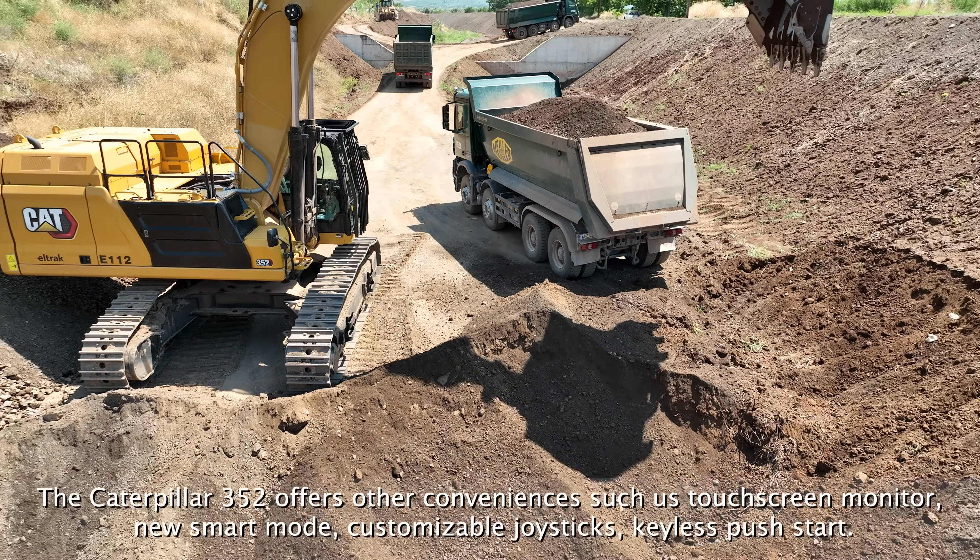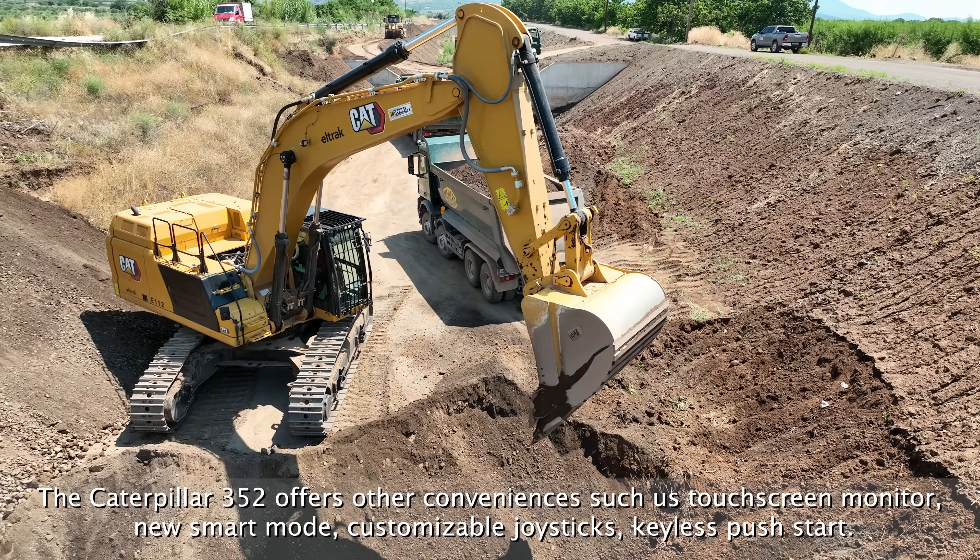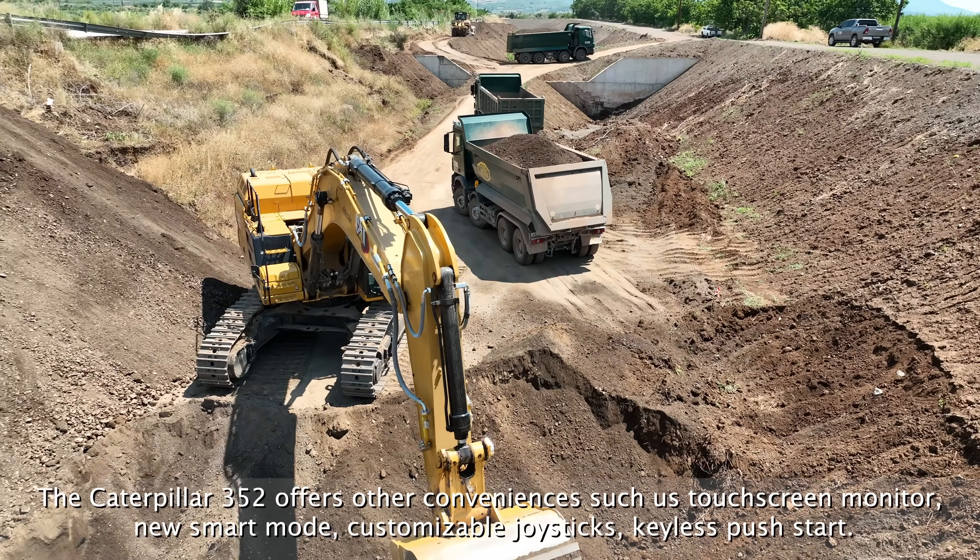The Caterpillar 352 offers other conveniences such as a touch screen monitor, new start mode, customizable joysticks, and keyless push start.